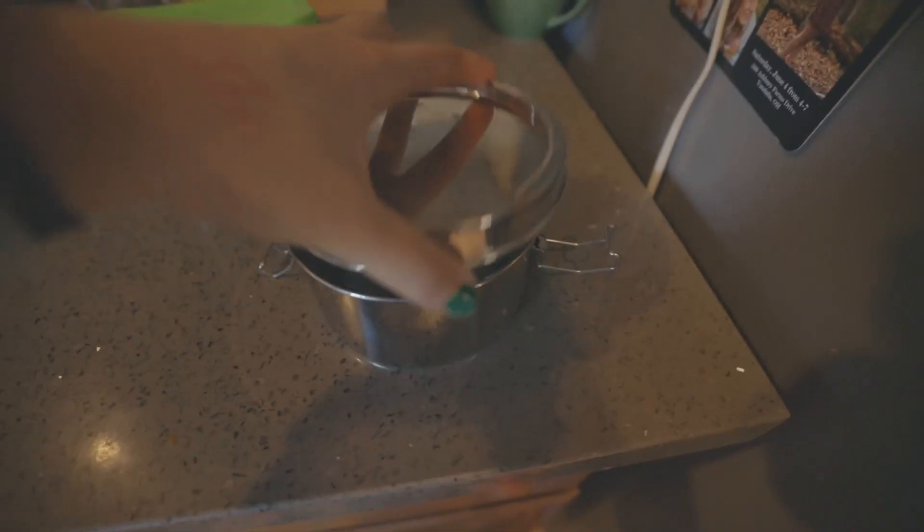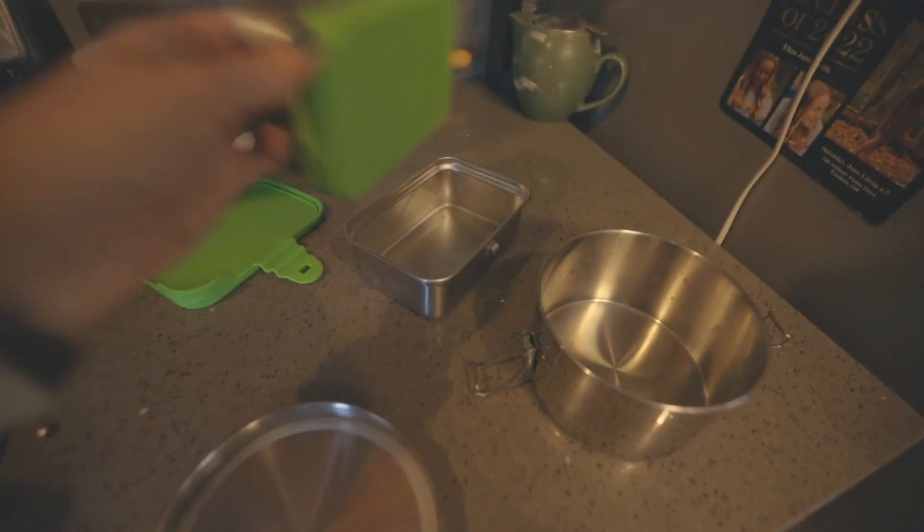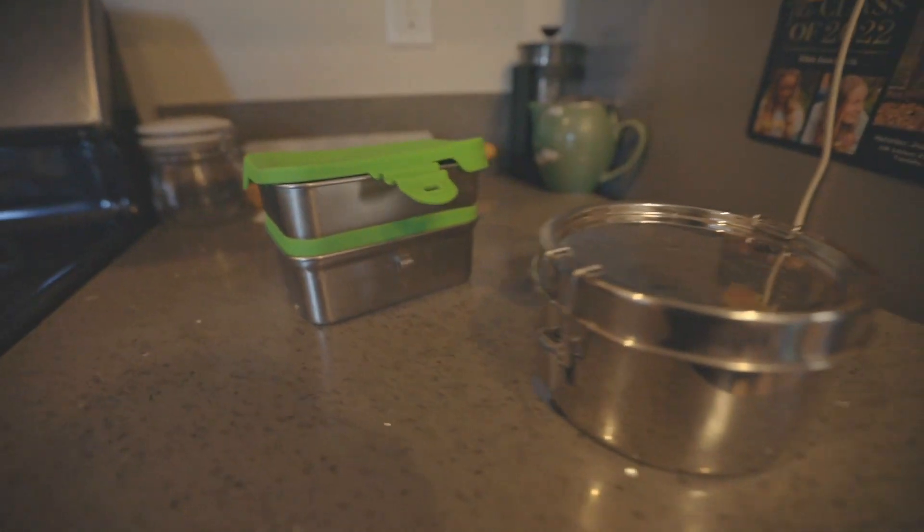Stio is your one-stop shop for all things eco-friendly outdoorsy gear — they make stuff out of recycled plastic, and you can use my code Emma Stio for 10% off. Eco Lunchbox makes lunchbox containers out of metal and silicone — dishwasher safe, great for leftovers, lunches, and hiking. I really love my Eco Lunchbox.